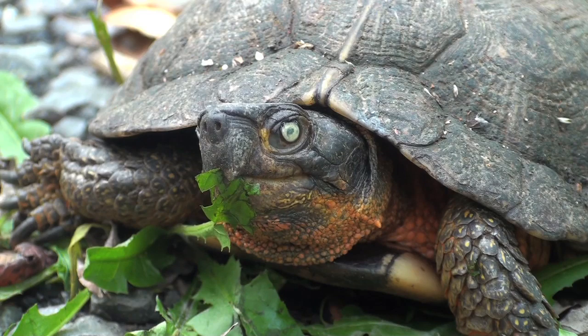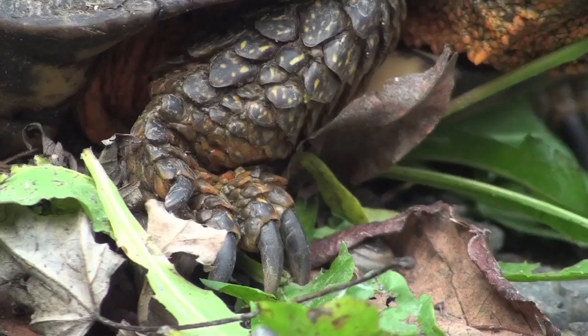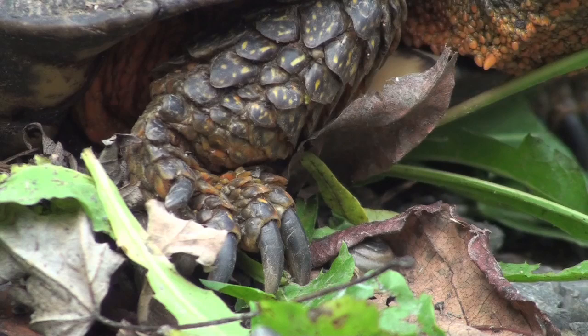These animals are diurnal, which means they are active during the day and sleep at night. They live in fear of skunks, foxes, and several other predators, but their number one predator is the raccoon.